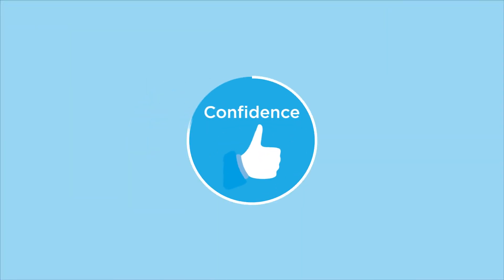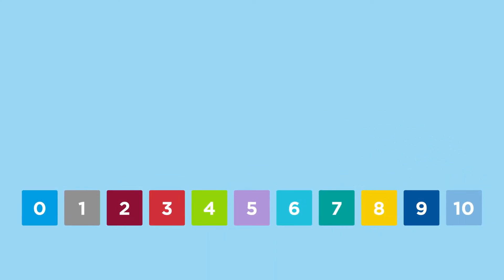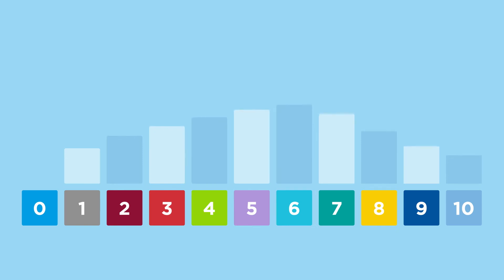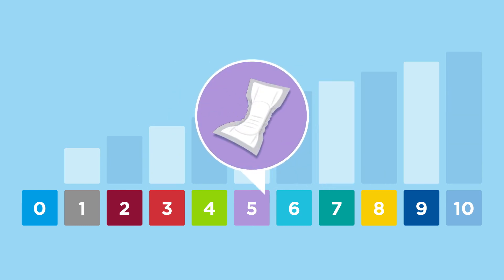Stage two: confidence. For clear and simple product identification, the Atenz products are numbered from zero to ten, where zero is the lowest and ten is the highest level of absorbency. This helps to instill confidence in product selection and application.